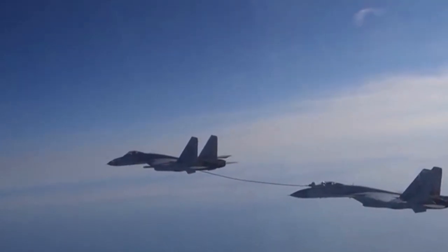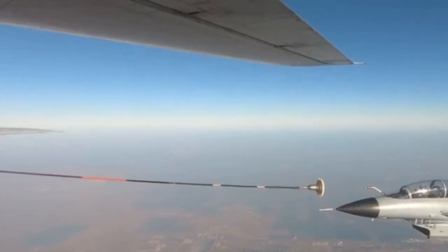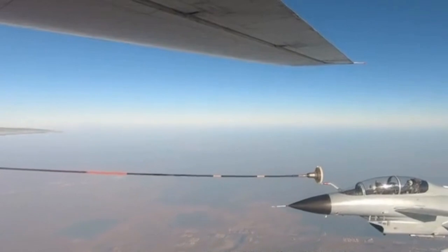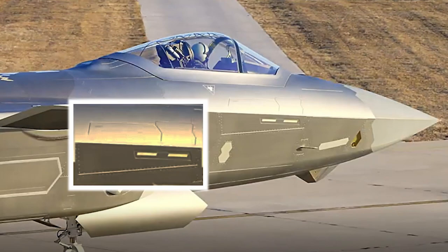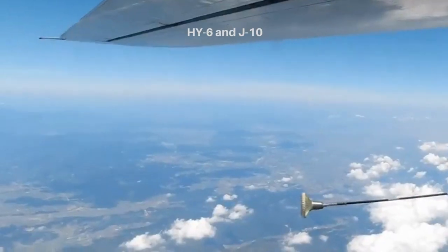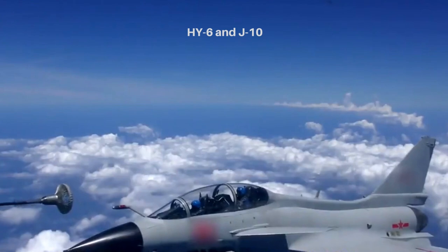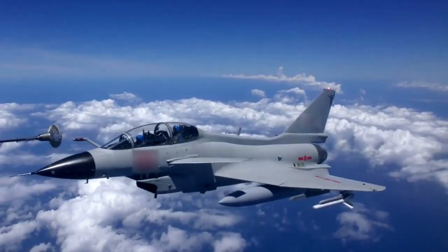Prior to the YY-20's entering service, the Chinese military had deployed a large number of fighters capable of accepting aerial refueling. The J-20 has a retractable refueling probe to the right of the pilot; when not in use, the tube can be placed under cover in the fuselage, reducing the radar cross-section. Similarly, the J-16, J-15, and J-11 fighters all have retractable probes, while the J-10 medium-sized fighters have non-retractable probes.